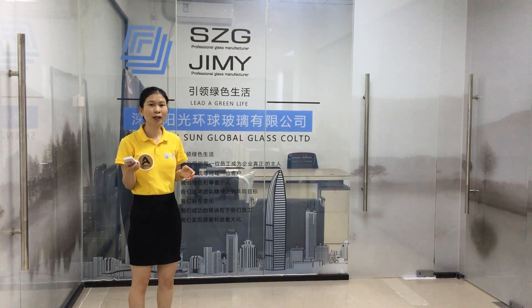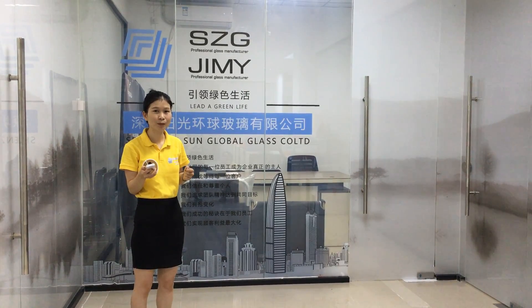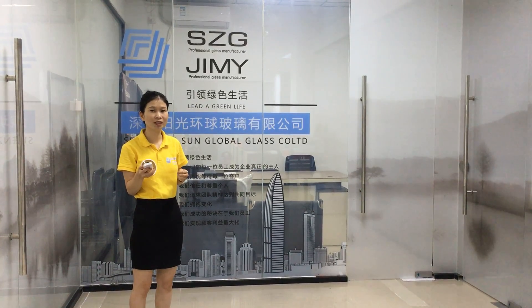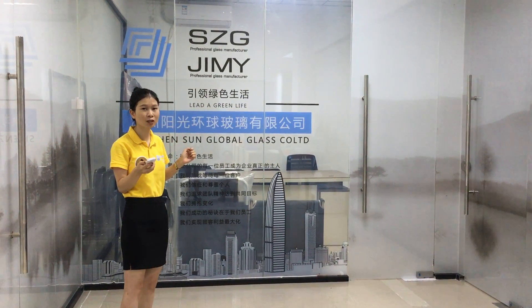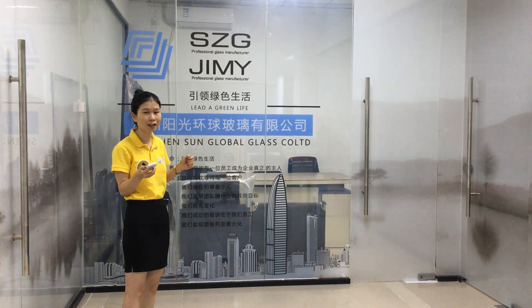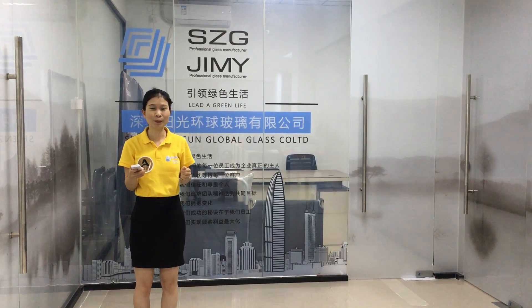If you want to know more details, you can contact us anytime. We will always be here for you. We are Shenzhen Sun Global Glass, a professional glass processing factory in China with rich experience doing any kind of customized glass. Okay, see you next time, bye-bye.